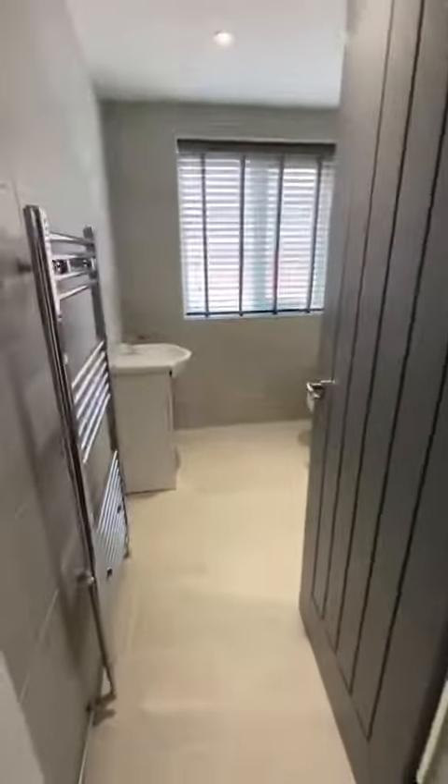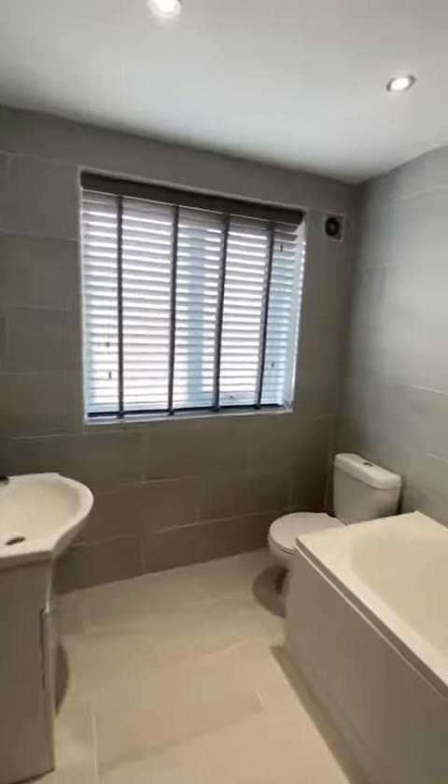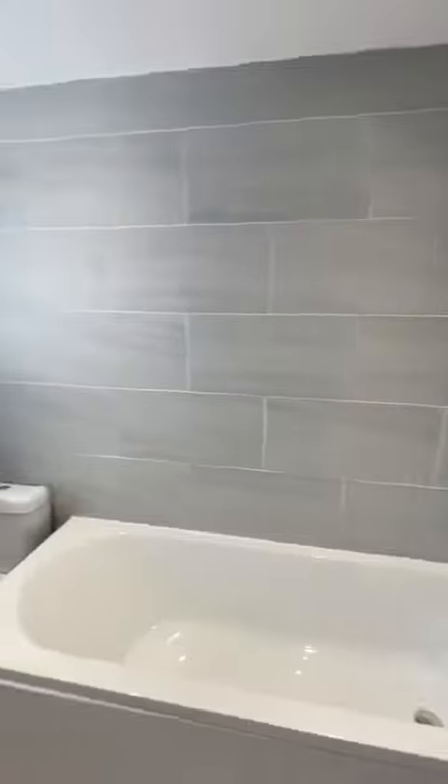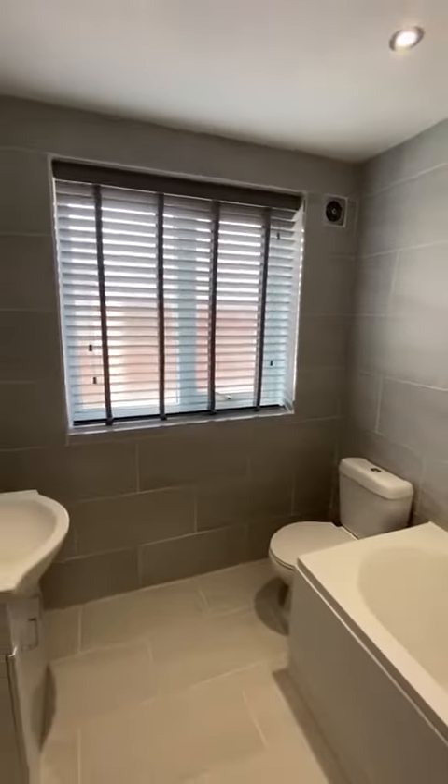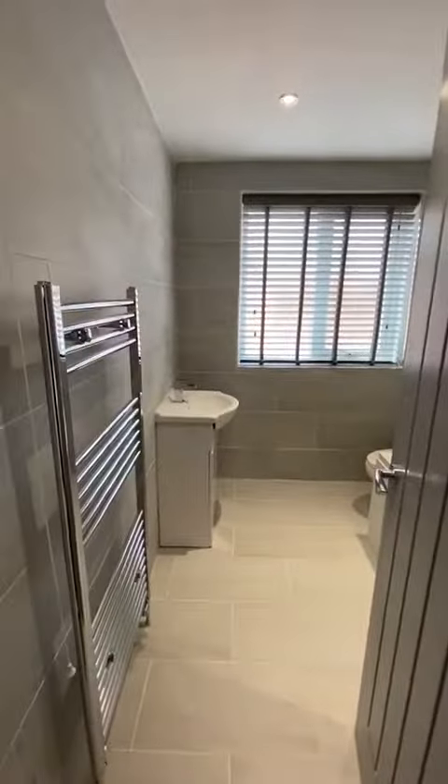First up is this really spacious bathroom suite — really, really modern in here. Fully tiled, shower over the bath, window letting in a lot of light, fully fitted with blinds as well throughout the house, which is great. Towel rail in there as well.